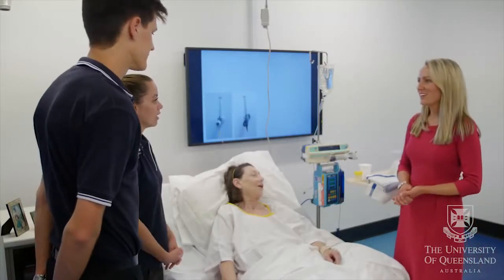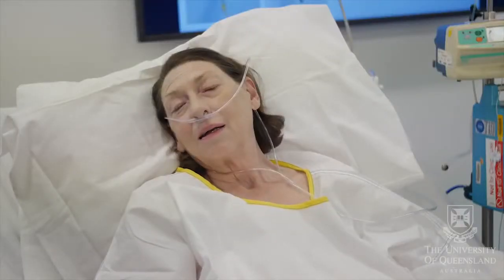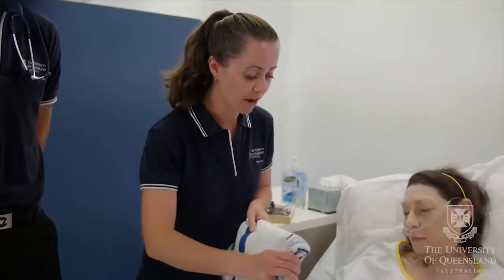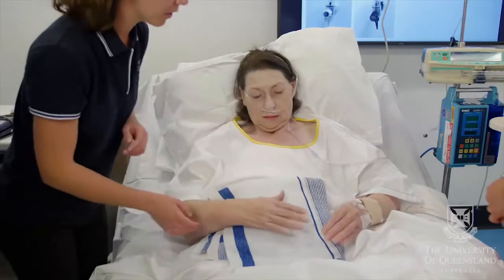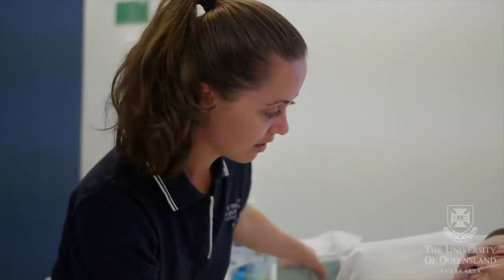So what are you thinking is an appropriate treatment technique? We're thinking a supported cough. We train actors to play the role of patients and transform classrooms into clinical settings so that students can practice their skills in a safe environment before they start working with real patients. And then as she's coughing, you can increase that support, and that should help minimise the pain.